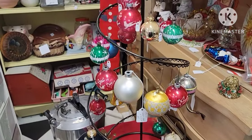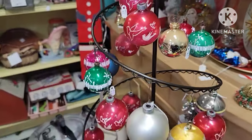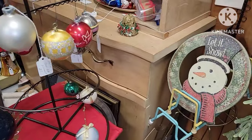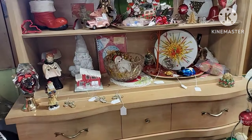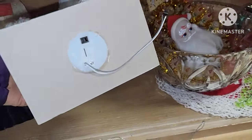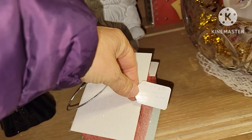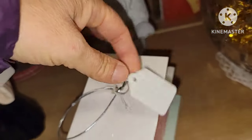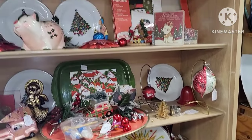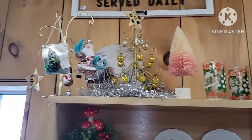Here are some of your older bulbs, some shiny brights — not a whole lot. Usually this booth has a lot, but they didn't really have that much this holiday season. They got one Putz house here but that was newer, definitely not an older one. I was checking out prices, and that was definitely an older one over there. There are a lot of reproductions out there, so you really have to be careful. They've got some bottle brush trees — tons of those.